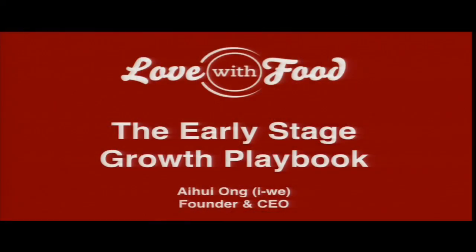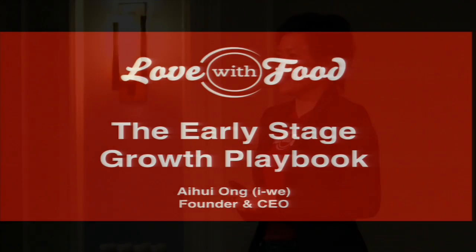Hello, can you hear me? Yes, okay. Hi, my name is Ai Wei. I and we, not you and me. So today I'm going to talk about early stage growth playbook, what we have done at Love With Food to help us grow.